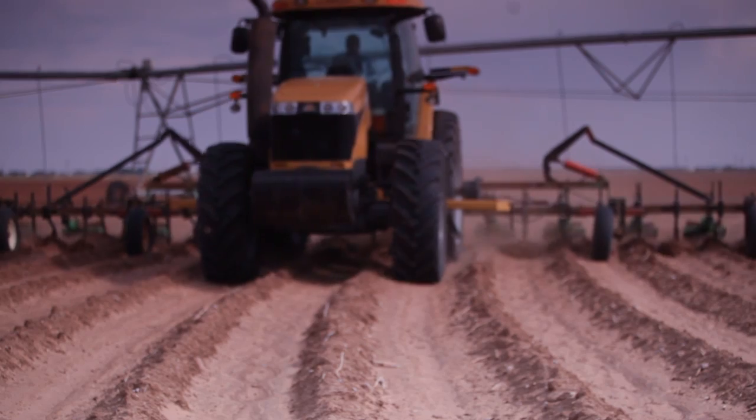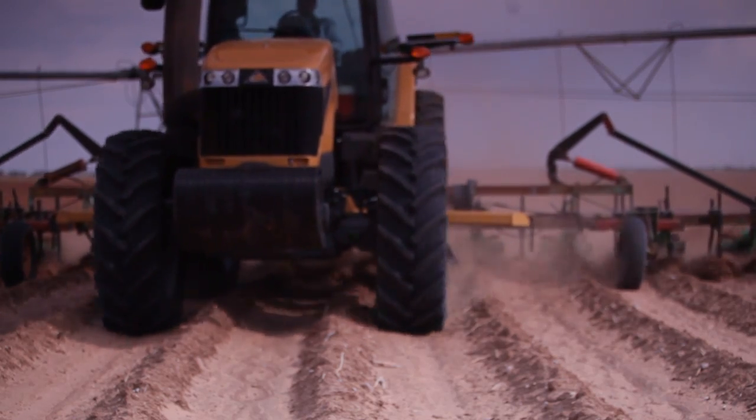Everything works smoother, more efficient, more productive. Bottom line is enhanced by these Challenger tractors. It's going to help us stay in business and give us a competitive edge.